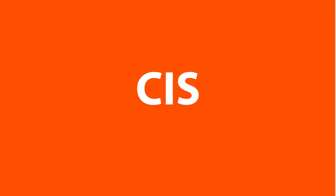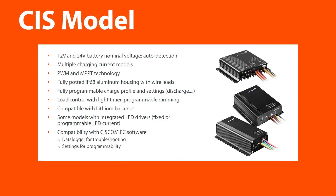The CIS model has multiple charging current models and is built for the harshest environments with advanced lighting features.